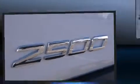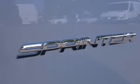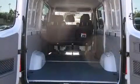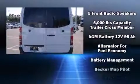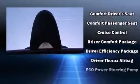Storage solutions are integrated throughout the interior, demonstrating thoughtful attention to detail. Audio features include an AM/FM radio and five optimally placed speakers. Mercedes-Benz also prioritized safety and security by including dual front impact airbags.